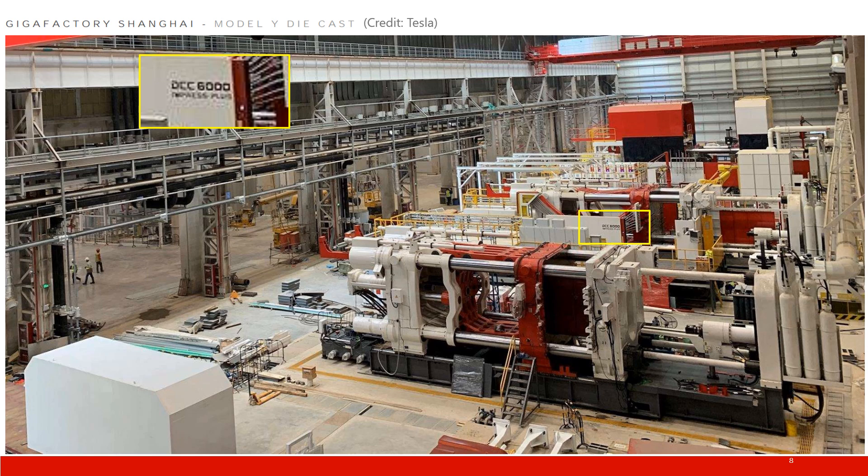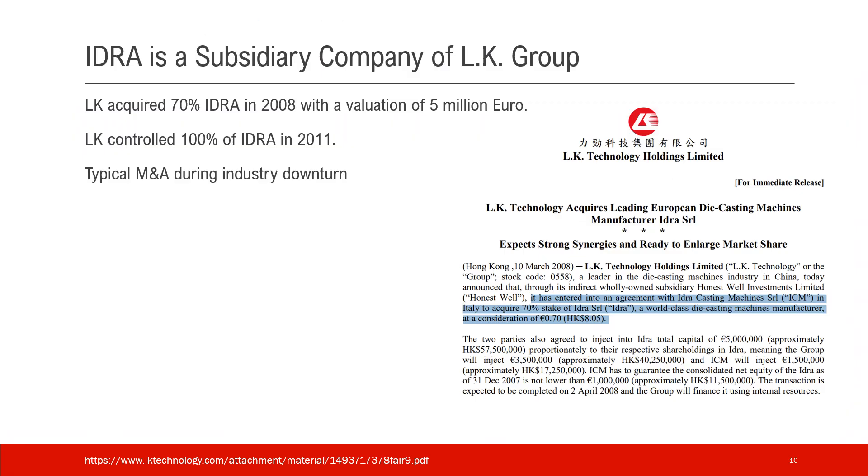So how could two companies produce two kinds of machines but both be called Gigapress? The answer is: IDRA is a subsidiary of LK Group. LK Group, as a listed company, acquired 70% of IDRA in 2008 at a valuation of only 5 million euro, and controlled 100% of IDRA by 2011. This is a very typical M&A transaction during an industrial downturn. A screenshot of the Hong Kong SEC announcement is shown — a link is provided and you're welcome to check it out.